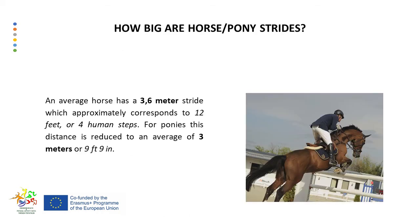An average horse has a 3.6-meter stride, which approximately corresponds to 12 feet or 4 human steps. For ponies, this distance is reduced to an average of 3 meters or 9 feet 9 inches. Keep in mind that this distance is only an indicator and it can vary from one horse or pony to another. When measuring the distance between two jumps, the convention is to allow 6 feet for the landing of the first jump and 6 feet for the takeoff of the second one.